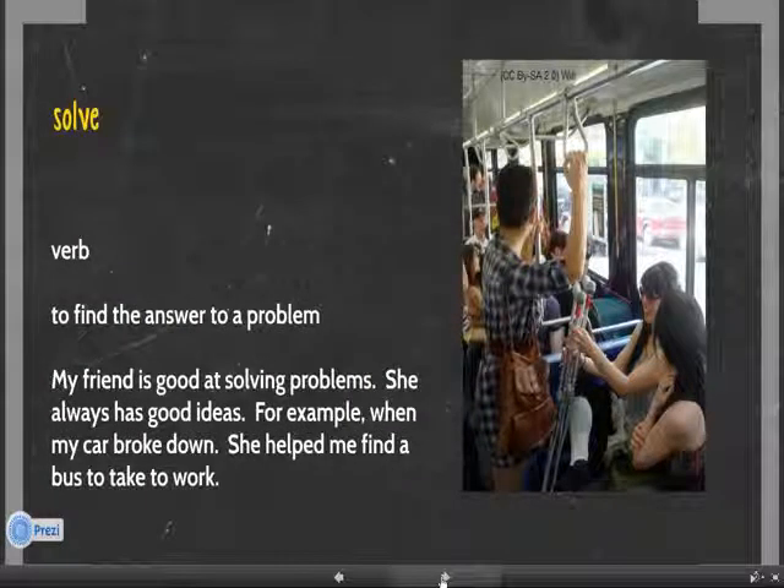Number five. Solve. Solve is a verb. It means to find the answer to a problem. For example, my friend is good at solving problems. She always has good ideas. For example, when my car broke down, she helped me find a bus to take to work.